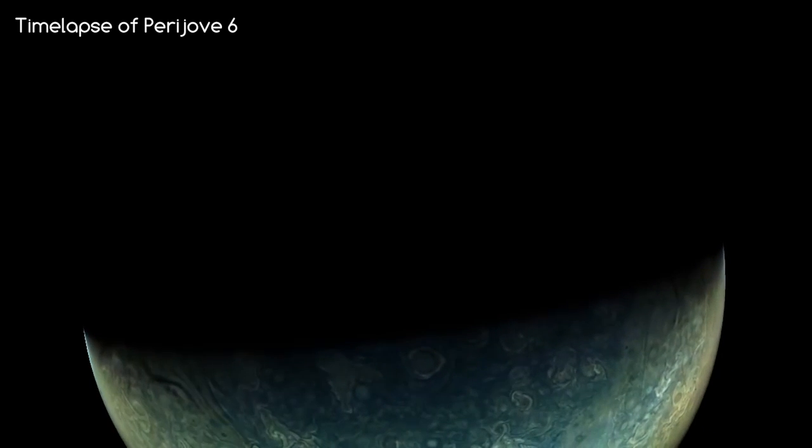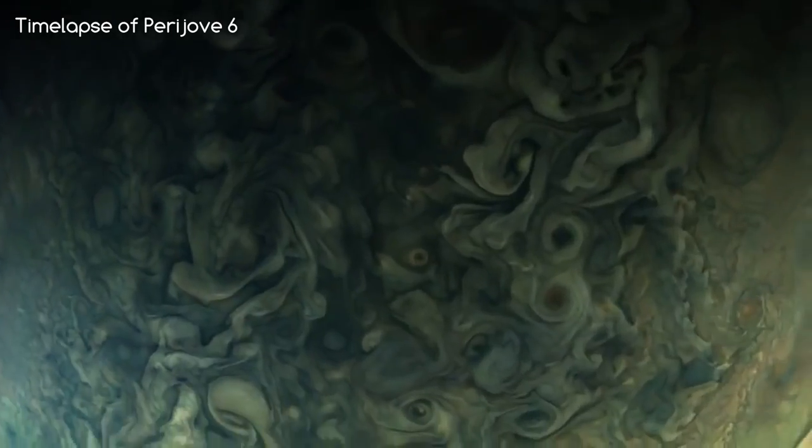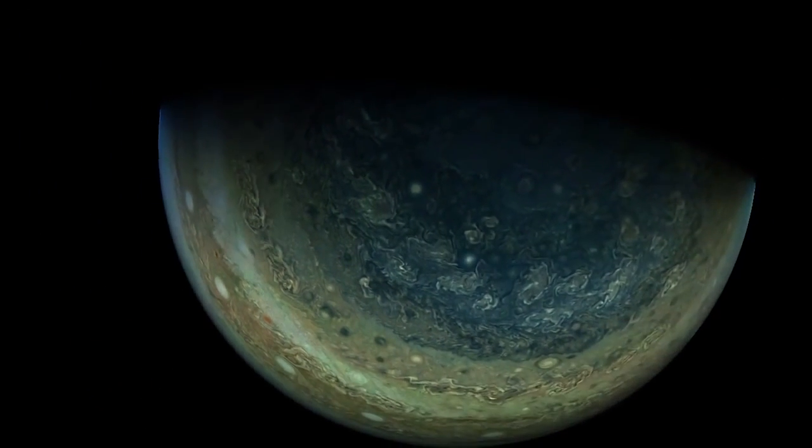At the time of making this video, Juno has completed Perijove 6, or its 6th closest approach, so we're about halfway through this mission. As Juno is in good health, it could be that its mission is extended beyond 2018.